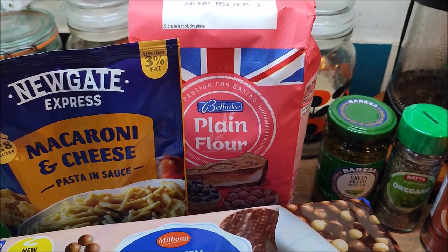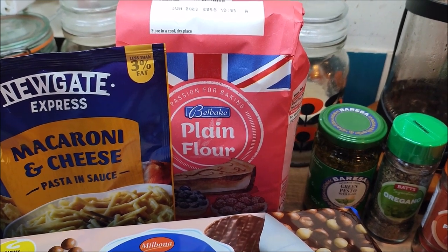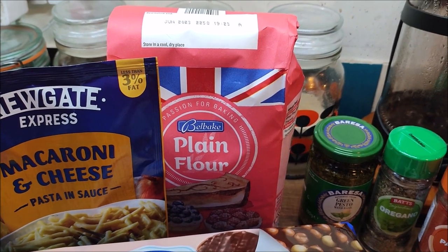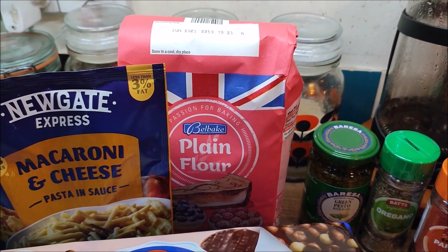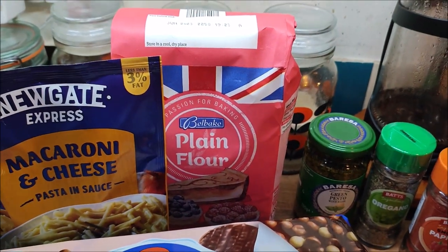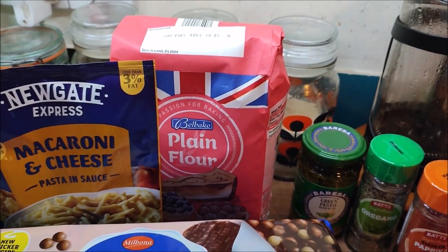There wasn't any bread flour at Lidl today so I've bought a bag of plain flour, because one of you lovely people in the comments told me that if I add some vital wheat gluten — just a teaspoon per 500 grams — to regular plain flour it will work just the same as bread flour. I have vital wheat gluten in for my low carb bread anyway, and this was substantially cheaper. I think this was 45 or 48p and bread flour is 89p, so I'll give that a go.